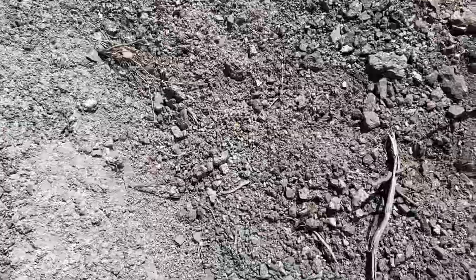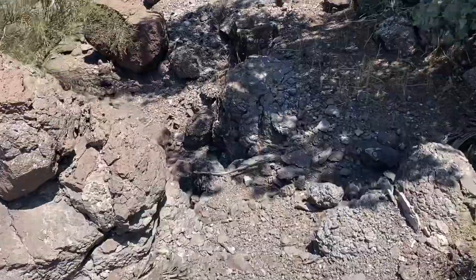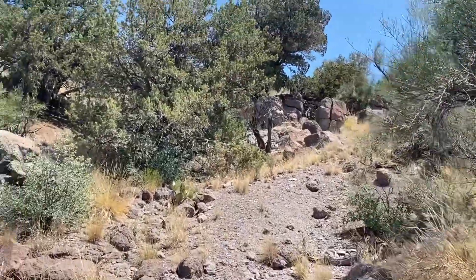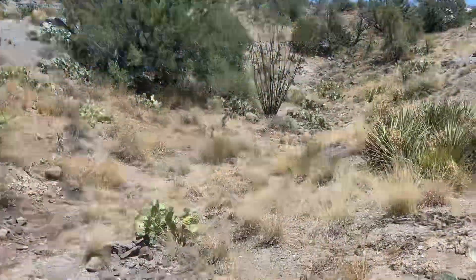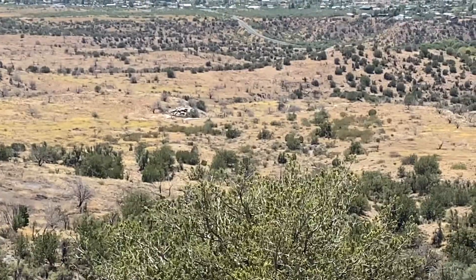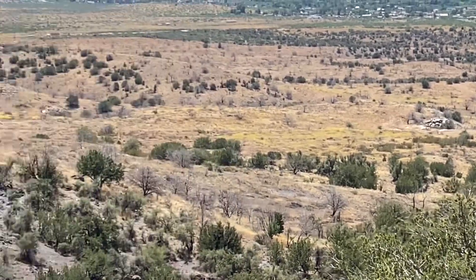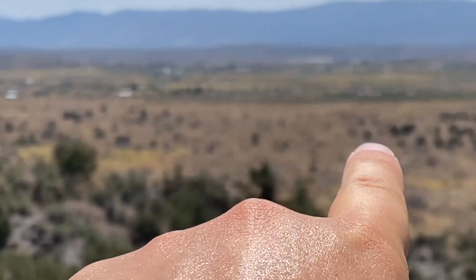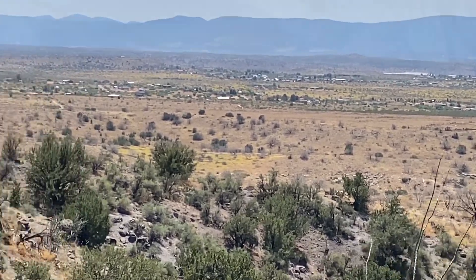Heading up this black sand, black rock dirt. Wow, we're at another wall! We're at the highest point we've been and of course we've got another juniper rest area. Really cool up here — the breeze is just amazing on my wet shirt.